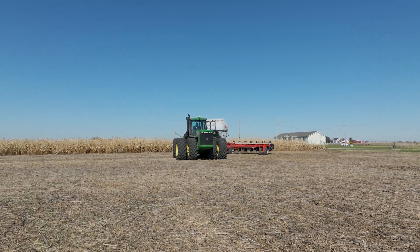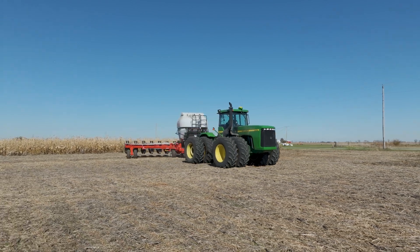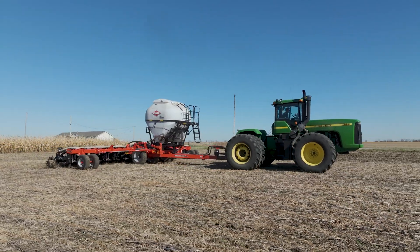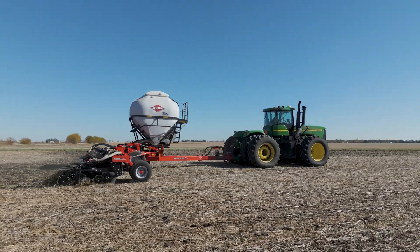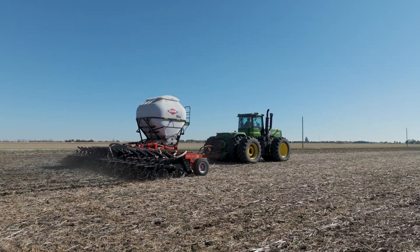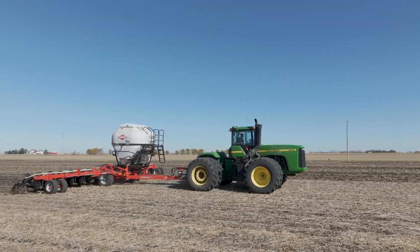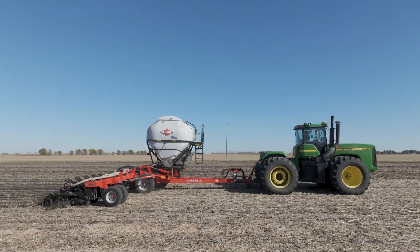Strip-tilling represents the future of smart farming. It's a practice that combines efficiency with environmental stewardship, protecting soil resources while optimizing crop production. This farmer will return in spring to side-dress nitrogen when the corn needs it most, completing a well-planned nutrient management strategy.